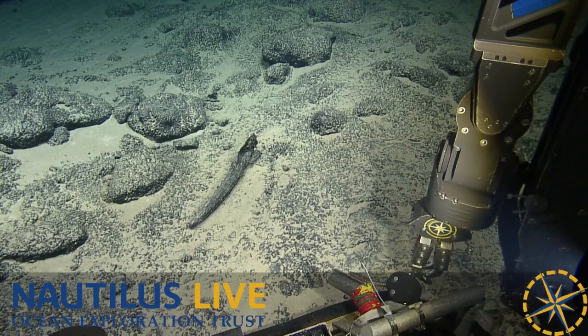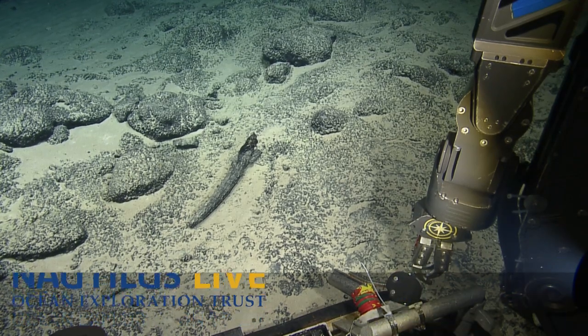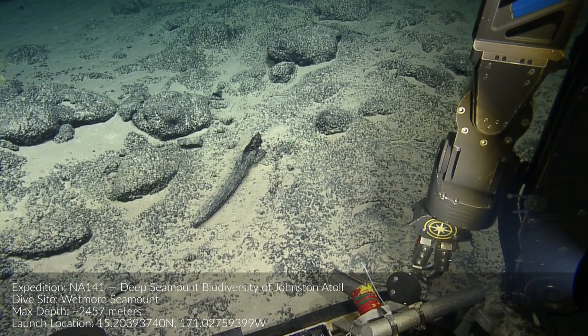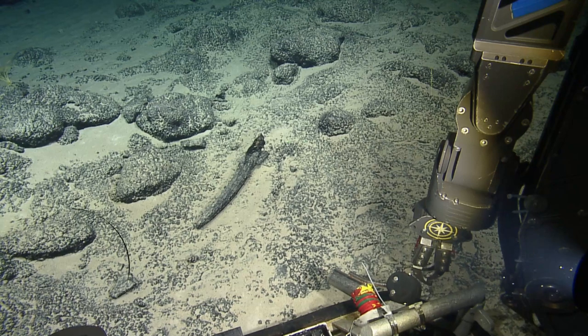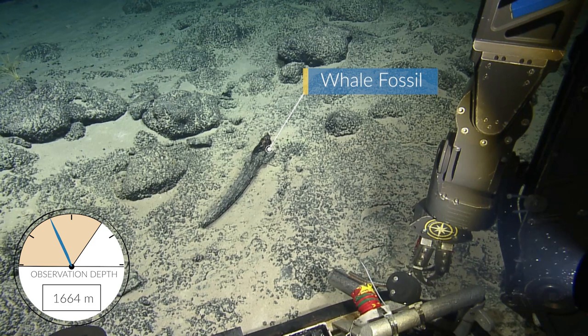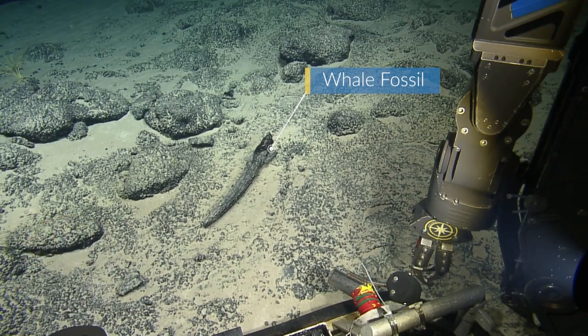If it is a fossil marine mammal — a piece of a marine mammal skull — someone who specializes in marine mammals would be able to determine that. It's totally covered in ferro-manganese, so it's very doubtful we'd be able to date anything useful there, but we could at least get a species ID, potentially.